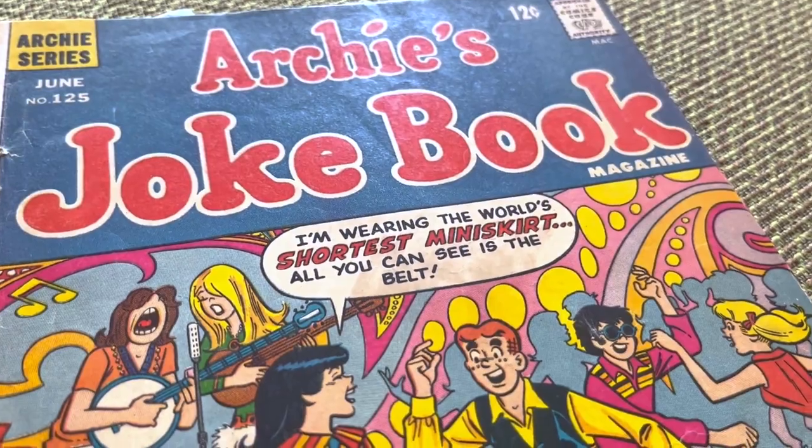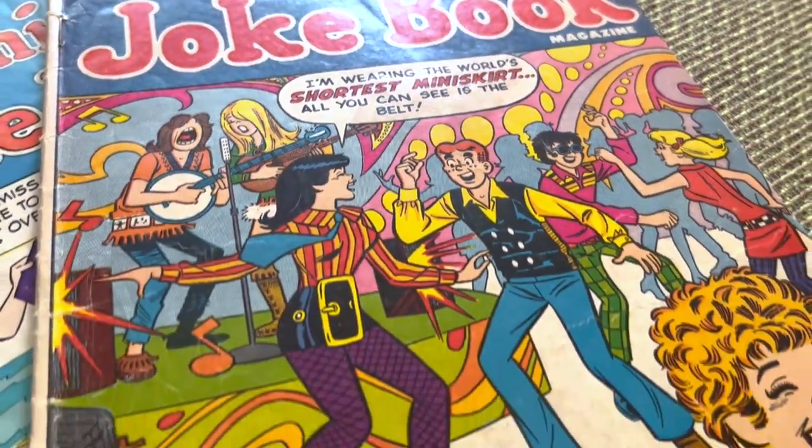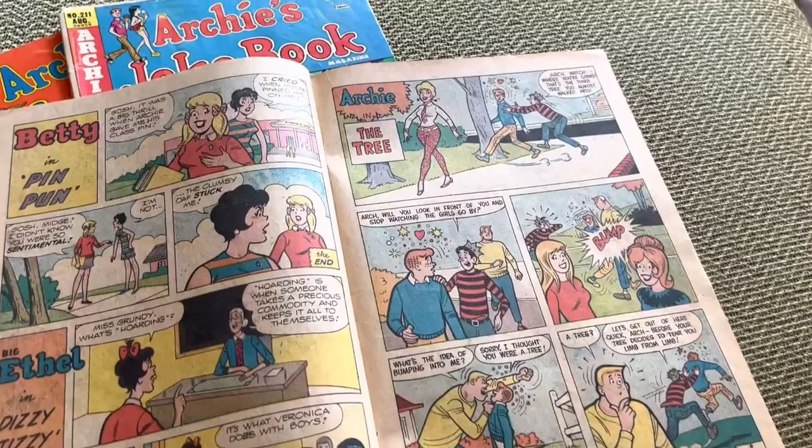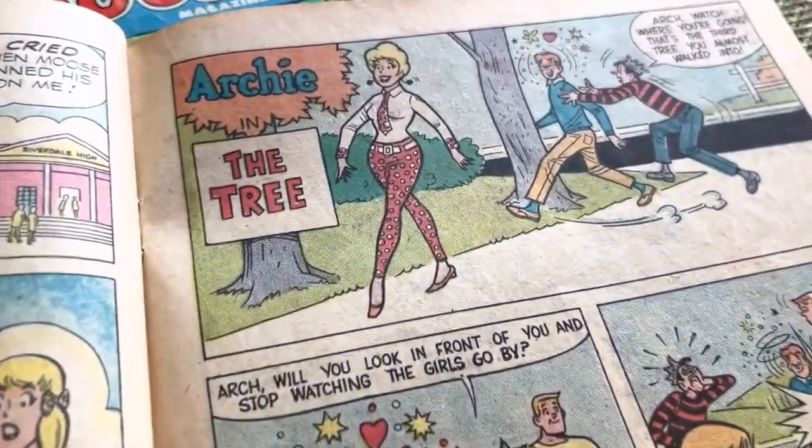I grew up reading Archie comics and I think as a kid I always noticed how different their clothes were. I kind of struggled with finding a sense of fashion as a teenager, and this really propelled me forward — it felt like it was a look that fit.